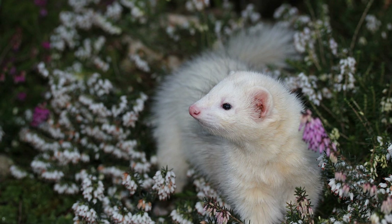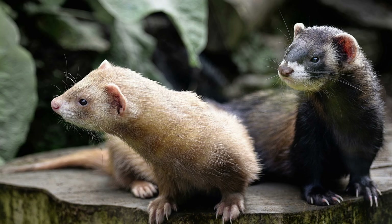Initial Purchase Price: The cost of purchasing a ferret can vary depending on factors such as age, breed, color, and breeder or rescue organization. On average, the initial purchase price of a ferret ranges from $75 to $250. Some specialty breeds or rare color variations may be priced higher.